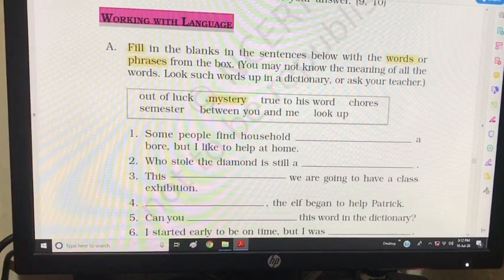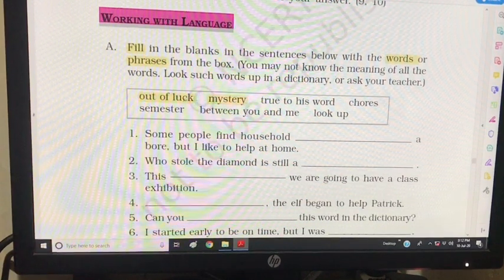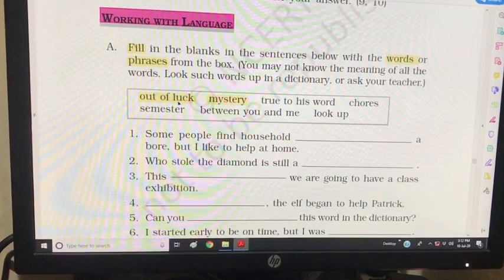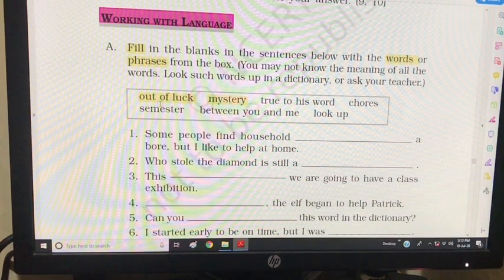Let us first look at the meaning of 'out of luck'. This phrase means that you are not very lucky at that particular moment. 'Out of luck' — I was out of luck, I was very unlucky. 'Unlucky' is a kind of synonym to this phrase.